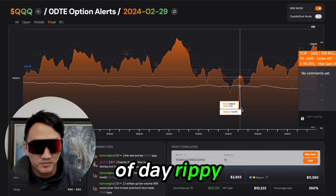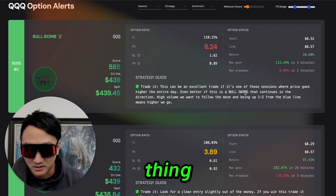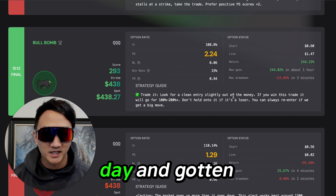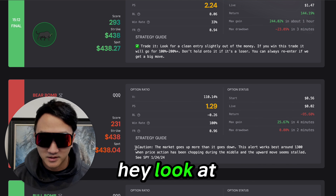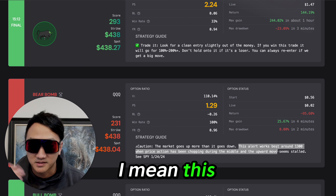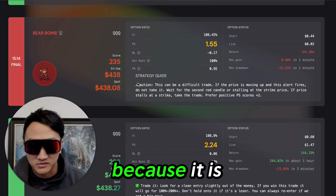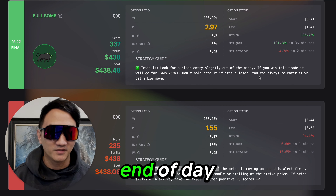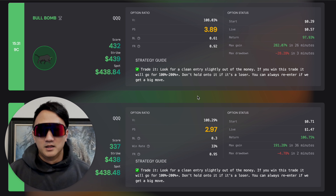But we do get the end-of-day rippy starting at around 15:12. You could have just logged in at the very end of the day and gotten 144%. It says trade it. It says caution — look at the bears. The market goes up more than it goes down. This alert works best — did it work today? No, because it is a difficult trade. But the market loves to pump. End-of-day pump. You're killing it.